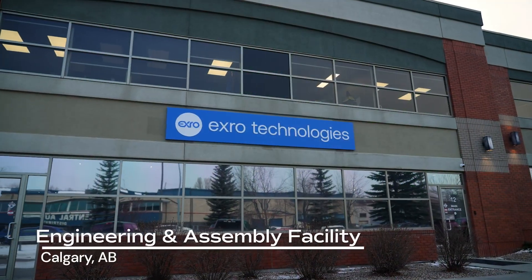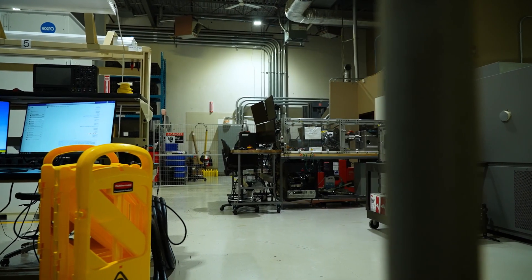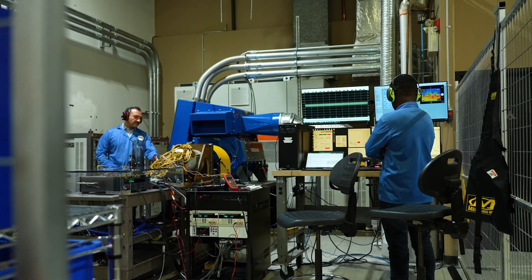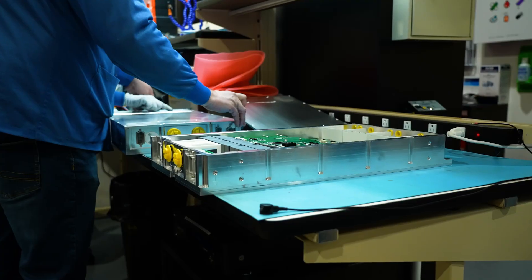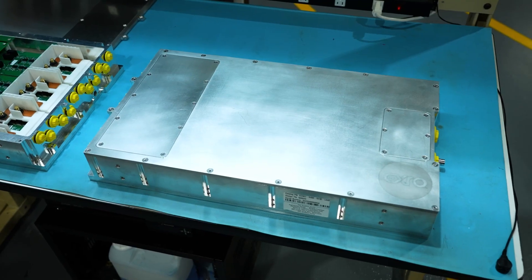Also in Calgary is our engineering and assembly facility with nearly 15,000 square feet of engineering space with advanced design and testing capabilities. Featuring multiple dyno testing bays, this is where our innovative coil driver and cell driver products are fully assembled and ready for delivery.